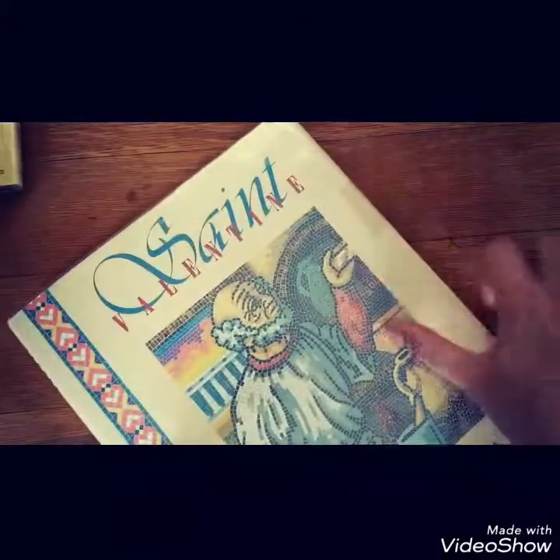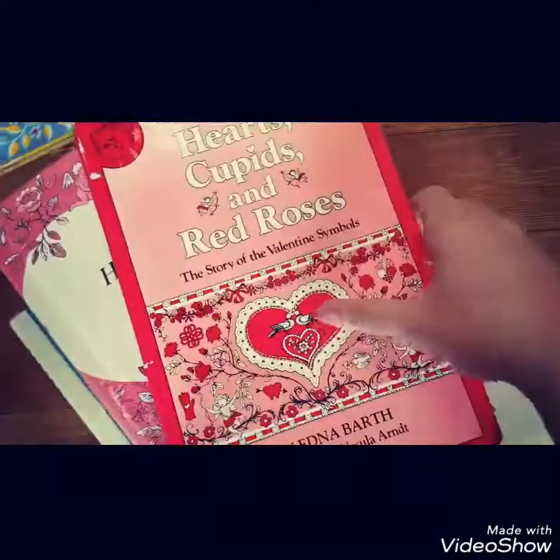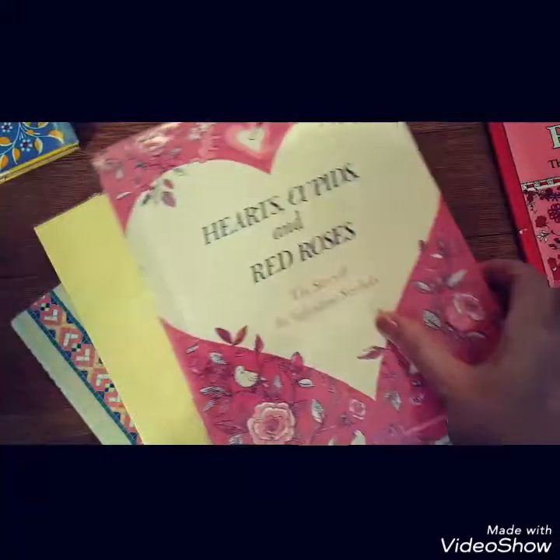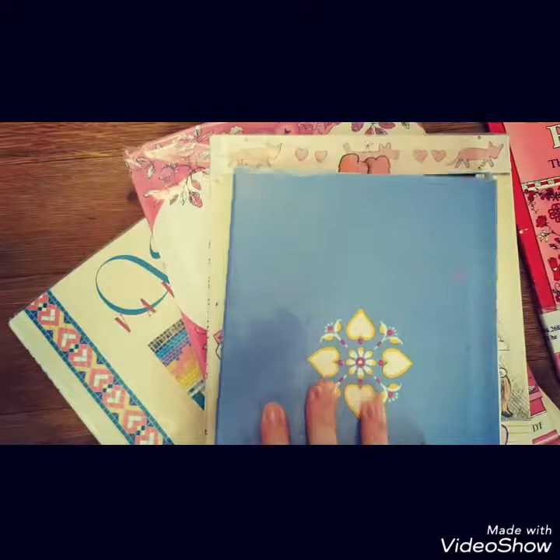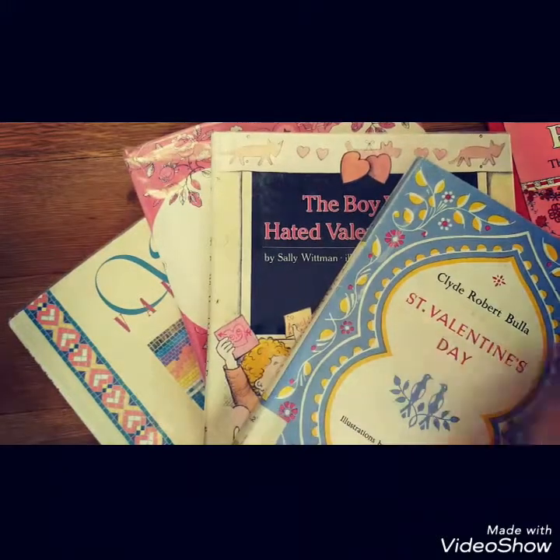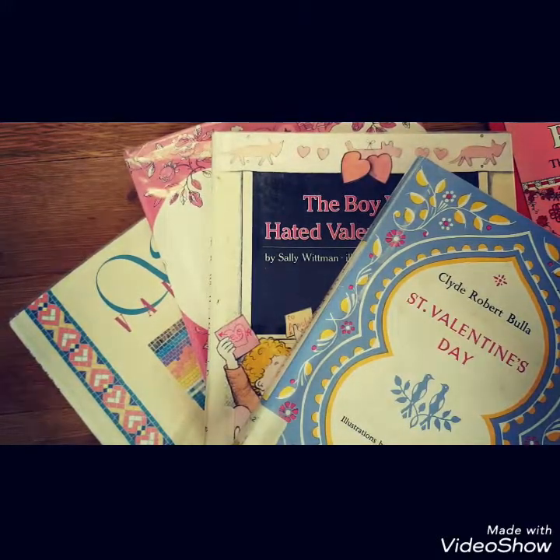That is our Valentine's Day library book haul. I will send one of those back. So that looks great, and I hope that everybody has a great Valentine's Day and goes to their library, picks up some books, and does some reading.